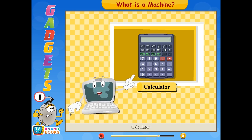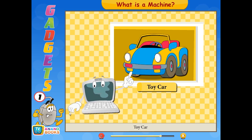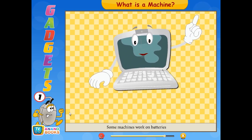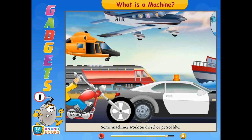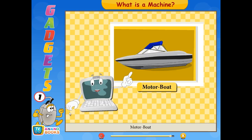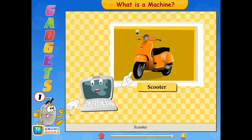Torch, calculator, toy car, and razor are some machines that work on batteries. Some machines work on diesel or petrol, like car, motorboat, scooter, and bus.